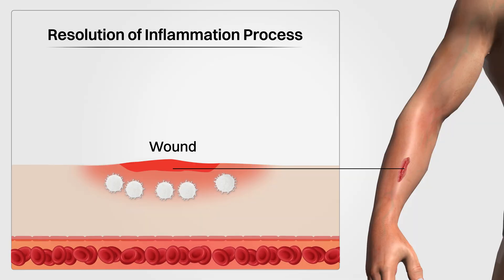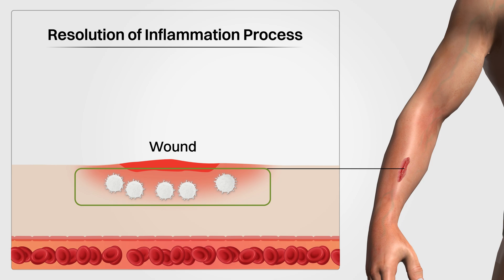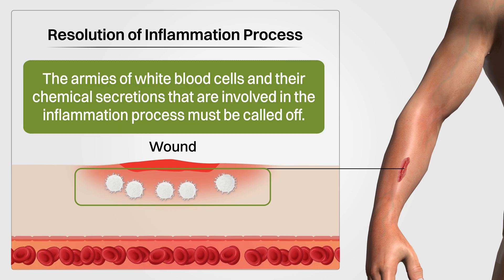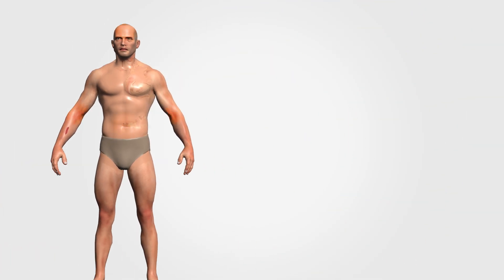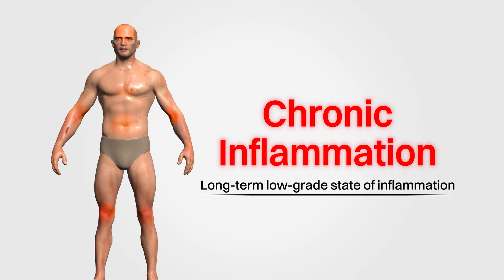However, one of the important parts of the inflammation process is that after it finishes its work of removing any threat to the body, it also needs to be resolved. What resolved means is that the armies of white blood cells and their chemical secretions involved in the inflammation process must be called off. And if not, this is where chronic inflammation might start to become a problem, and the body is in a long-term, low-grade state of inflammation.